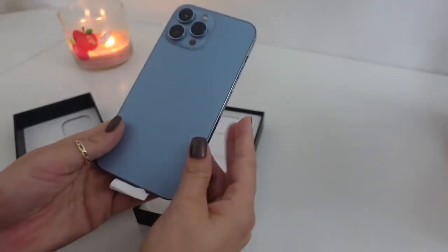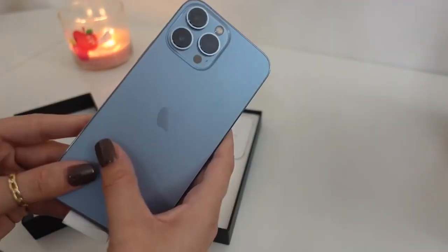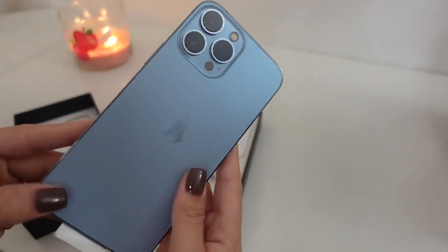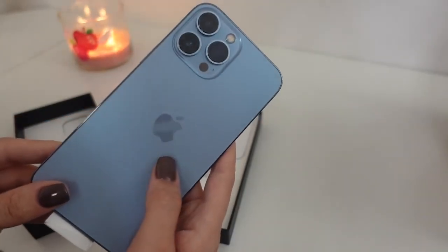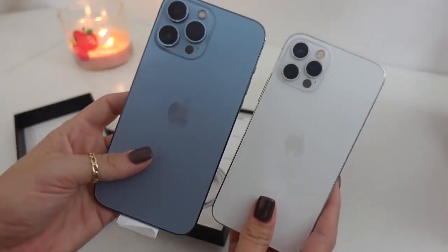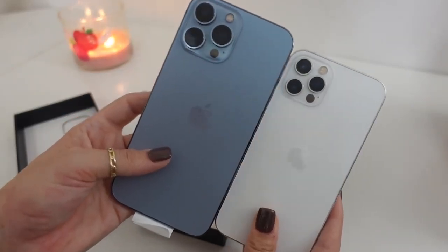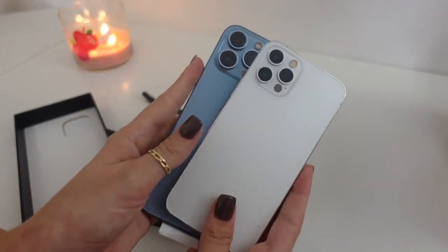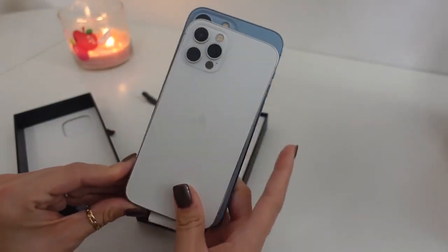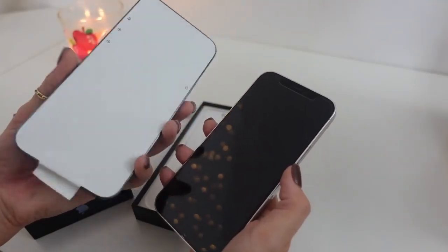I'm actually obsessed with this color. Oh my gosh, it's so freaking cute. I decided to go with the Sierra Blue color and I am so glad I did. I love how this looks. It's a really neutral shade of blue, and since most of the time I have a case on anyway, I'm really only going to see this part. Here's a quick side-by-side comparison — this is my iPhone 12 Pro and this is the 13 Pro Max. When you stack them it doesn't look that much bigger, but when I'm holding them it really feels huge.